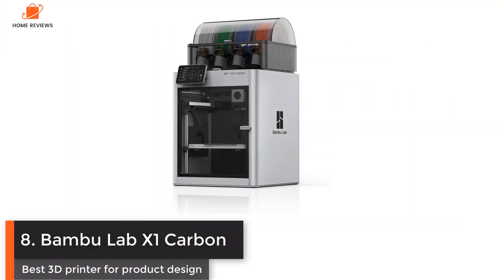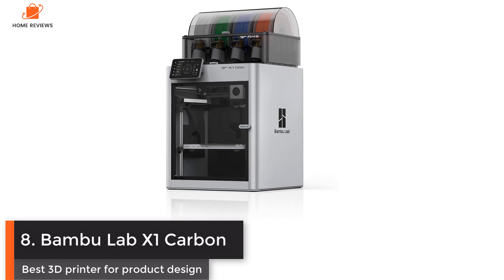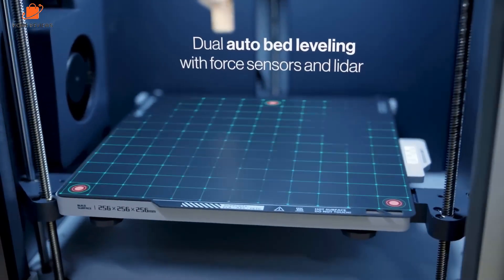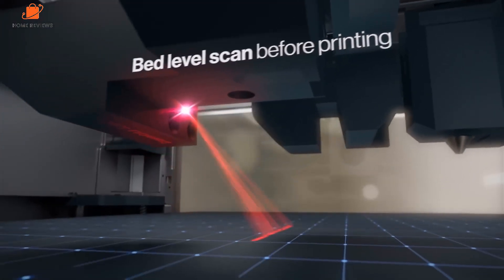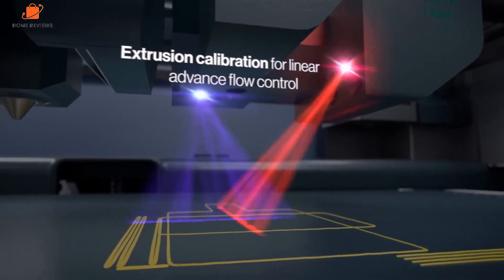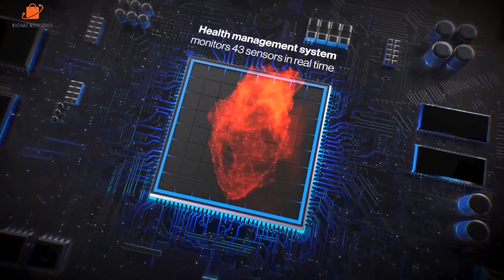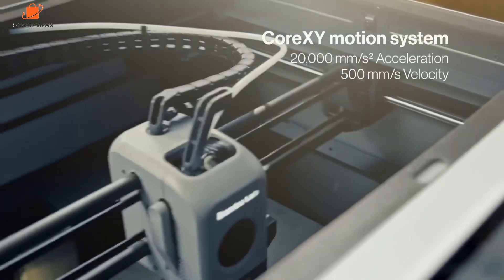Number eight: Bambu Lab X1 Carbon — best 3D printer for product design. The Bambu Lab X1 Carbon is one of the Bambu Lab printers that disrupted the 3D print industry and set the technology on the present path for product design: fast and precise multi-filament printers. It's also the flagship of the Bambu Lab range. When the machine arrived, it took all of 10 minutes to have the X1 unboxed, powered on, calibrated, and ready to print.